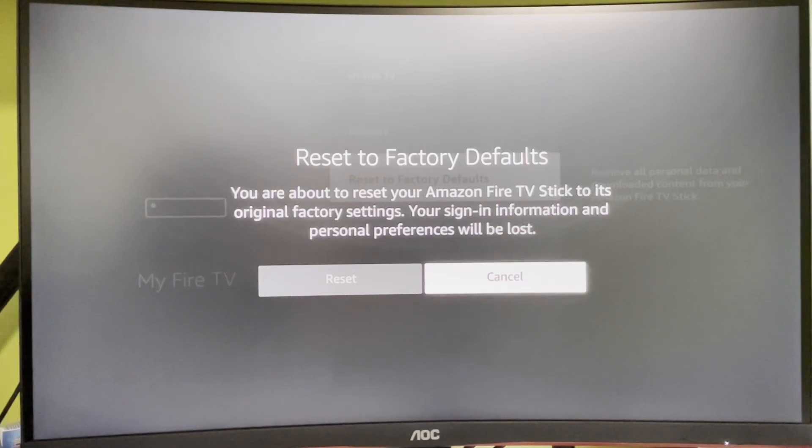Please let me know in the comments which option helped you to get rid of the low storage message, and if you have any questions about Fire Sticks shoot them in the comments as well. I will do my best to help you. And of course have a good one, bye bye.